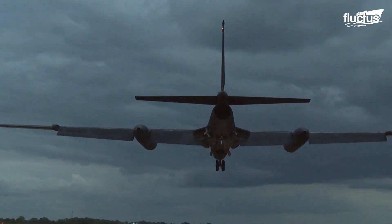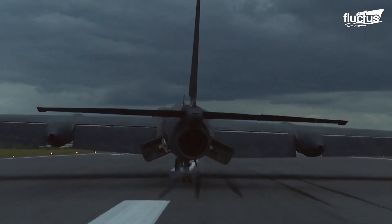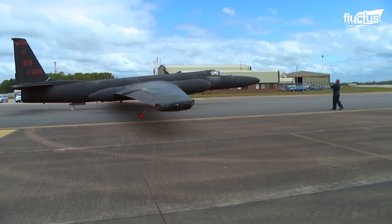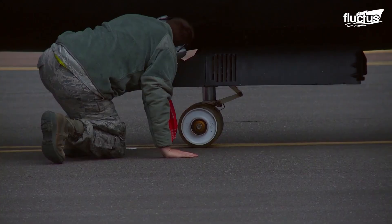The famed Dragon Lady, Lockheed Martin U-2 spy aircraft, is still in service today. This legendary aircraft has very long, slender wings and wheels that align like bicycle tires.